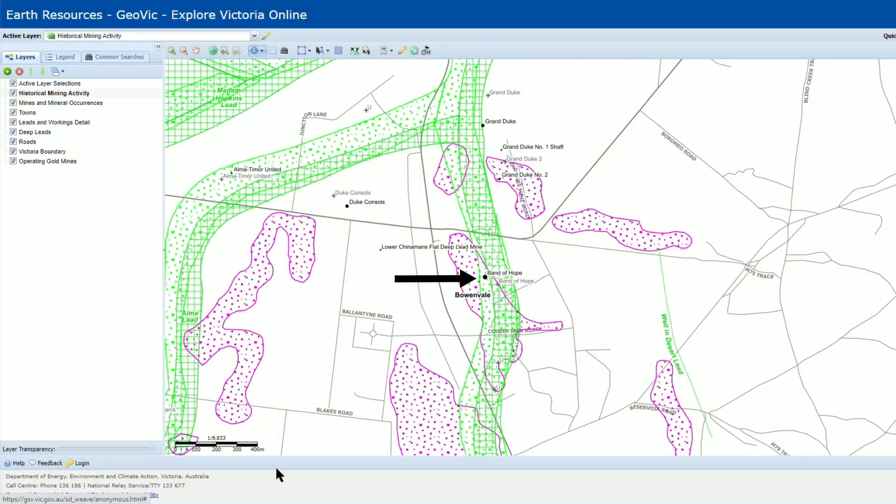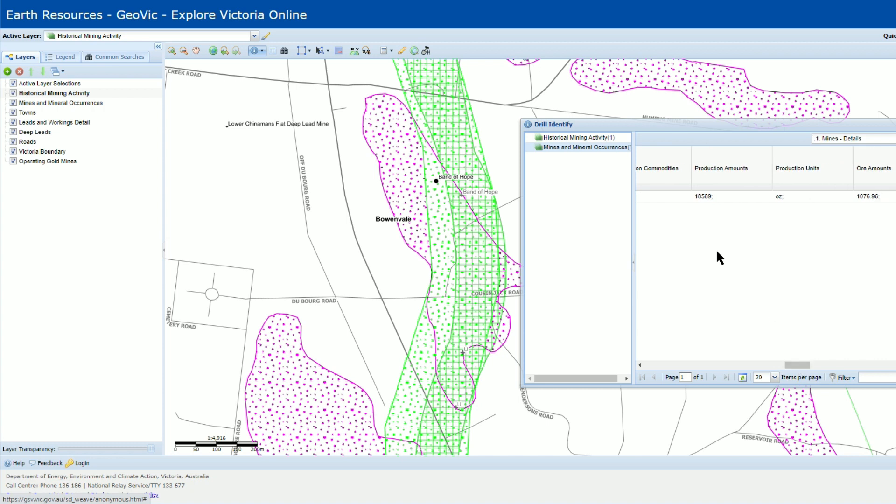If we take a look at the Band of Hope Mine on Geovic, we can see that it was working on the Chinaman's Flat Lead, not far from the well-known Grand Duke Mine. The mine's yield is recorded as 18,589 ounces of gold.